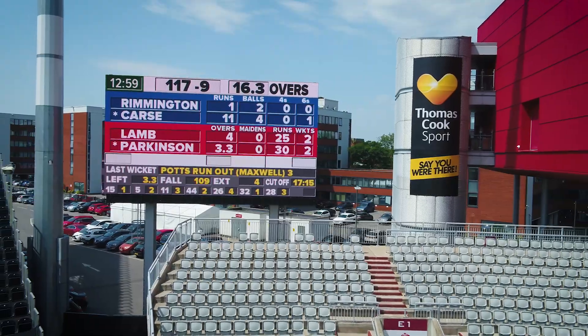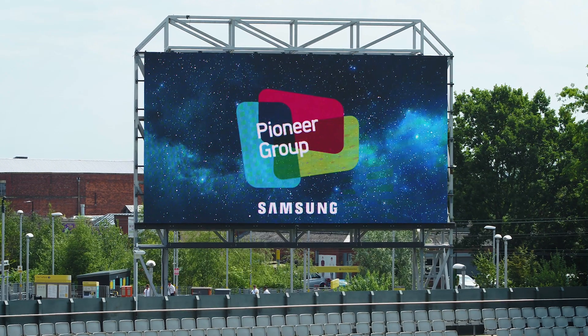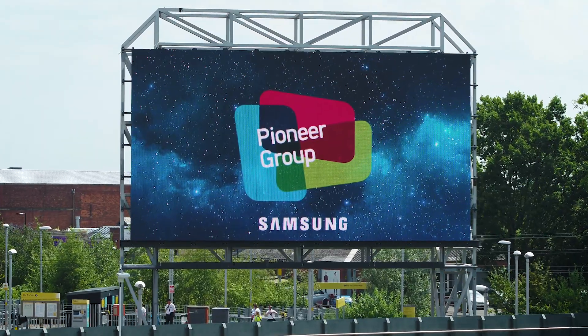Pioneer have continued to support us as we start to learn how best to use the software. If people were to ask me what's really special about this project, it's that we had Lancashire Cricket on one side and Pioneer on the other side, and we joined in our common goal to provide the latest technology for a cricket ground.